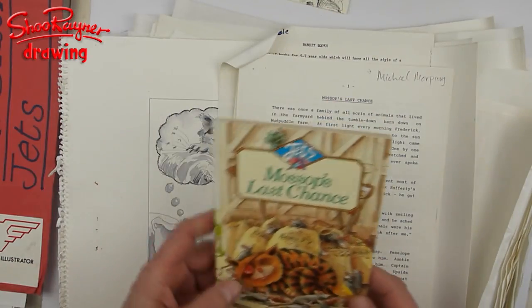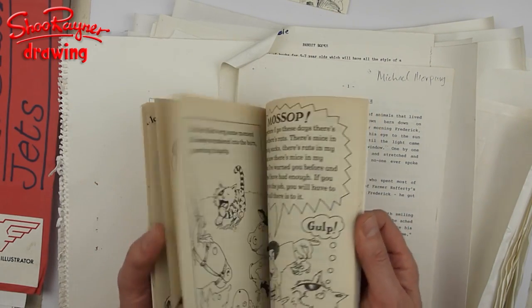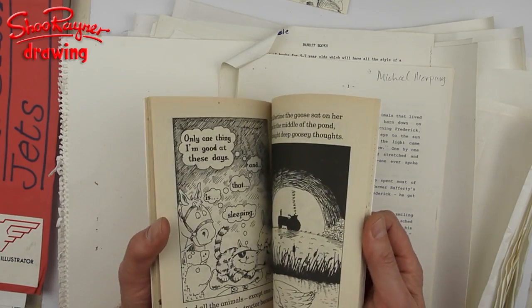This is the original book — the very first one. It's part of a series called Jets and it was really quite a groundbreaking book.